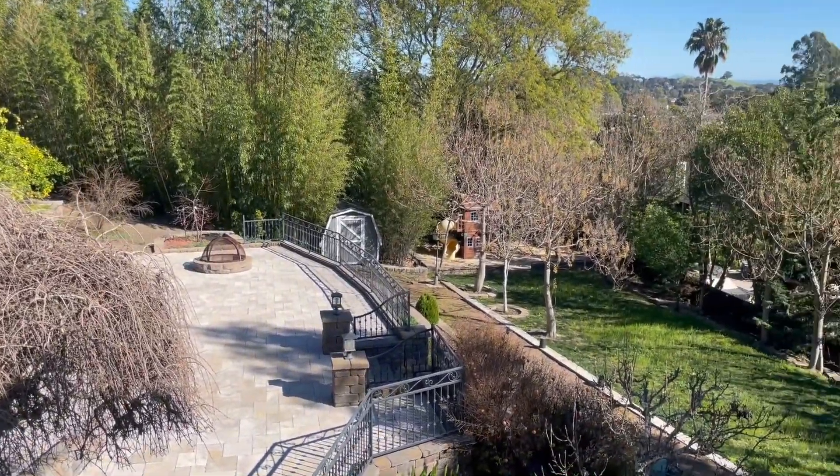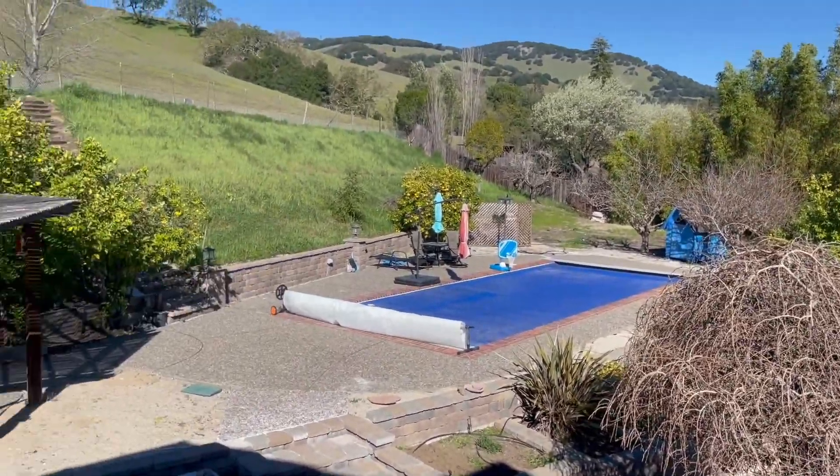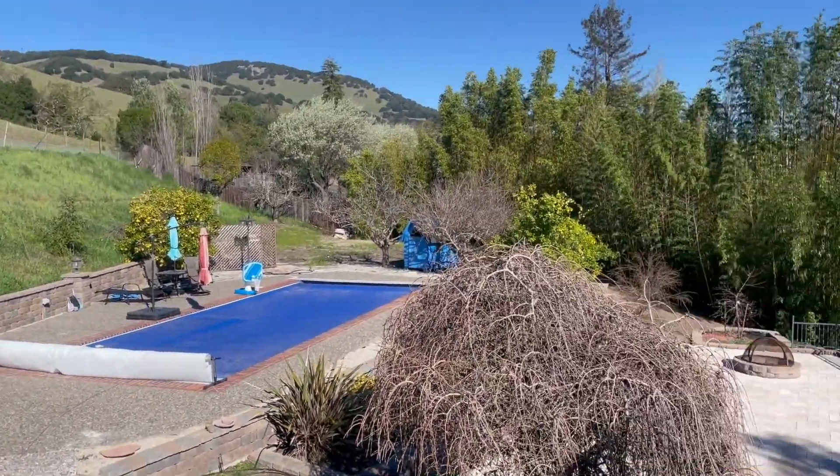From the balcony, it's a perfect place to grab some coffee in the morning and overlook this incredible backyard. There's a pomegranate tree, orange tree, lemon tree, and a beautiful pool.